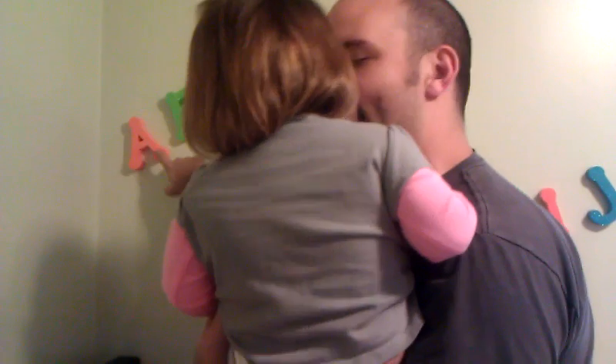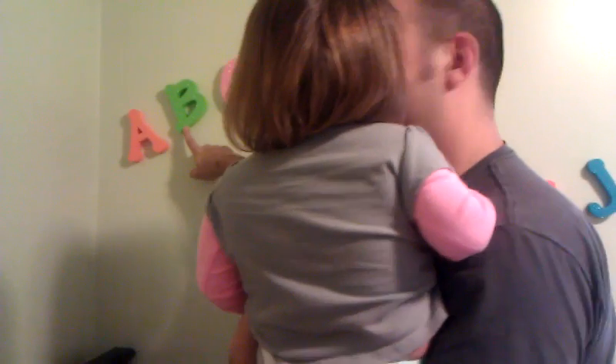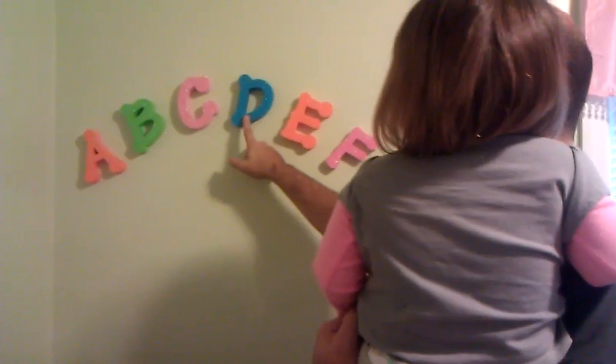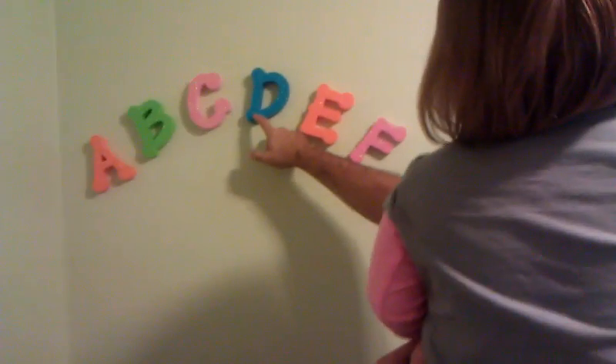What letter is that? What letter is this? Can you say A? A. How about that one? B. How about this one? T. E. It's D. D.